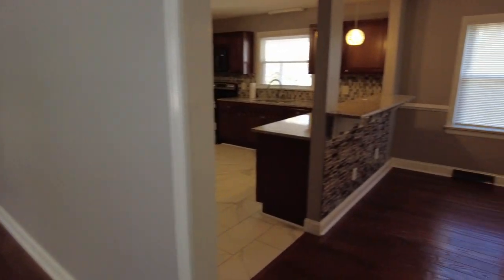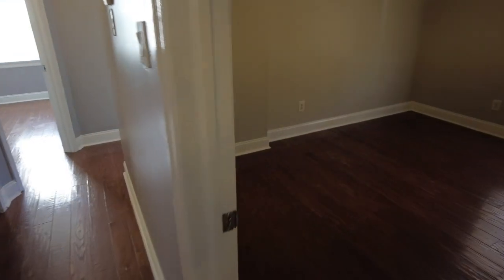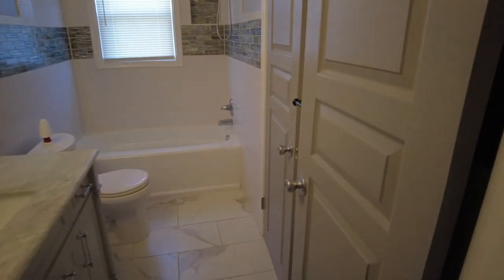I'm going to start on the bedroom wing this time and then work my way back. This is going to be a closet for the pantry — the kitchen is just a few feet away. And here is our first bedroom, which is going to be big enough for a queen-size bed with no problem.